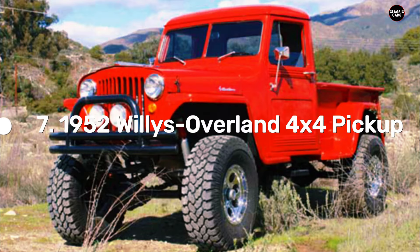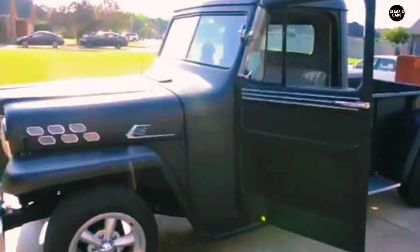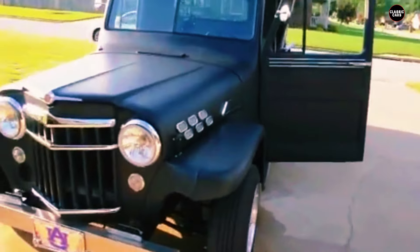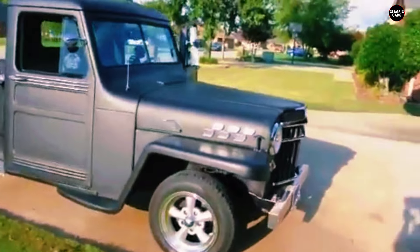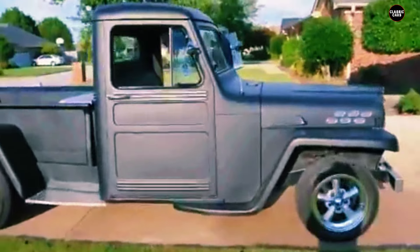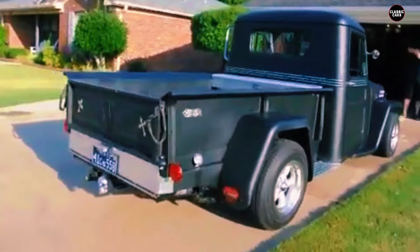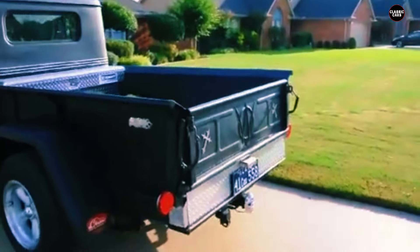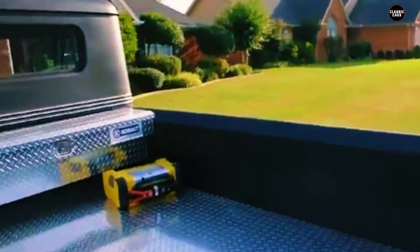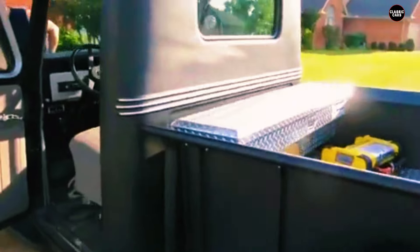Rounding out our list is the 1952 Willys Overland 4x4 pickup, a model that showcases Willys Overland's expertise in rugged vehicle design. Best known for creating the original Jeep, Willys Overland leveraged their experience in building durable and reliable off-road vehicles to produce this capable pickup truck. Building on their reputation for the iconic Jeep, Willys Overland applied their know-how to the 4x4 pickup, resulting in a truck that combined off-road capability with practical utility.